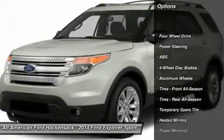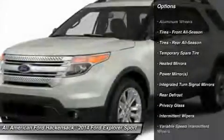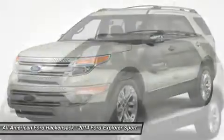Anti-lock braking system, power passenger seat, steering wheel audio controls, air conditioning, power steering, adjustable steering wheel, cruise control, four-wheel drive, keyless entry.